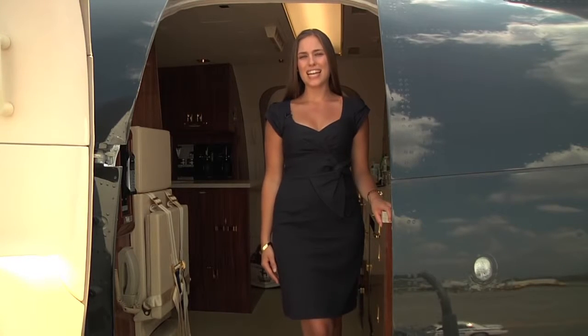Hi, I'm Amanda Miller and I'm standing inside Mr. Trump's luxurious new 757. I'm here to give you an inside look into traveling Trump style.